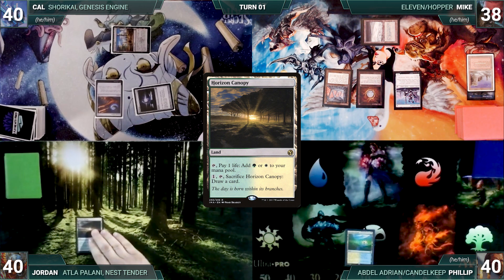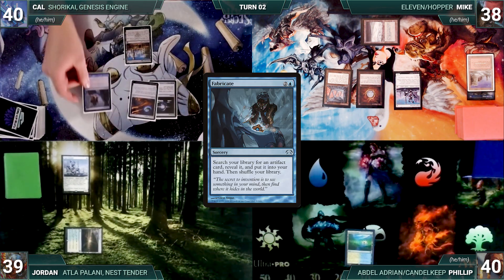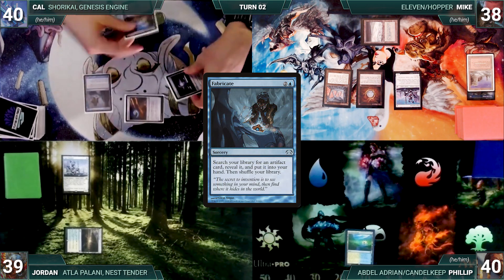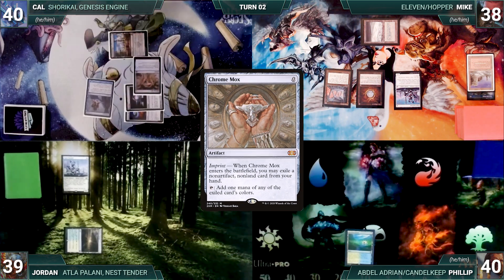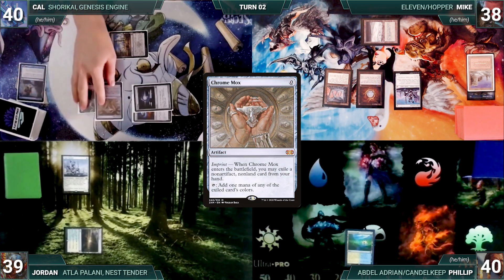Jordan draws and plays Horizon Canopy, taps it to help cast an Esper Sentinel of his own, then ends his turn. Cal draws and casts Fabricate — both Sentinels trigger, Cal pays for Jordan's, and Mike draws. Fabricate resolves and Cal fetches up a Chrome Mox, then casts Chrome Mox imprinting Chain of Vapor. Cal gives the turn to Mike.